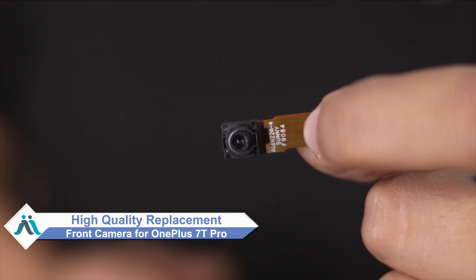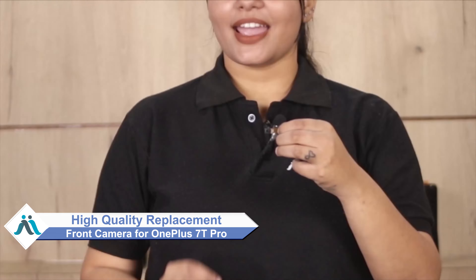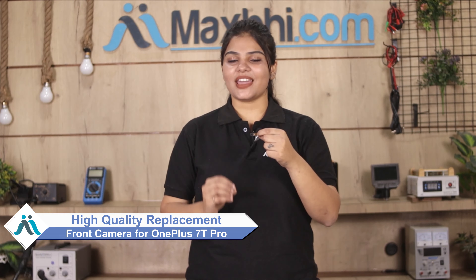Don't worry. You can now buy a high quality replacement front camera for your OnePlus 7T Pro at a very affordable price from Maxp.com, and can fix your phone yourself at home or get it repaired by any professional very easily.